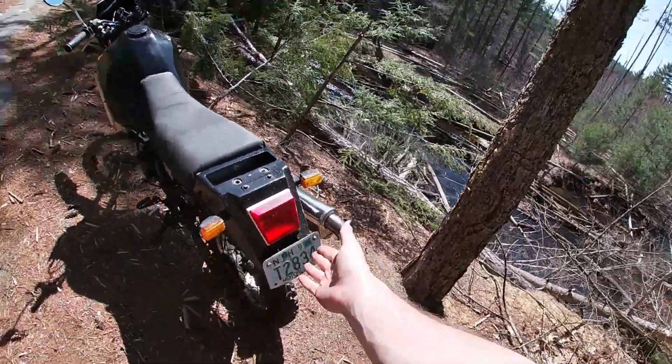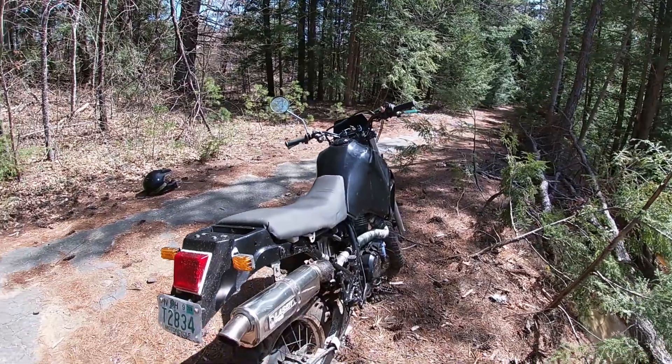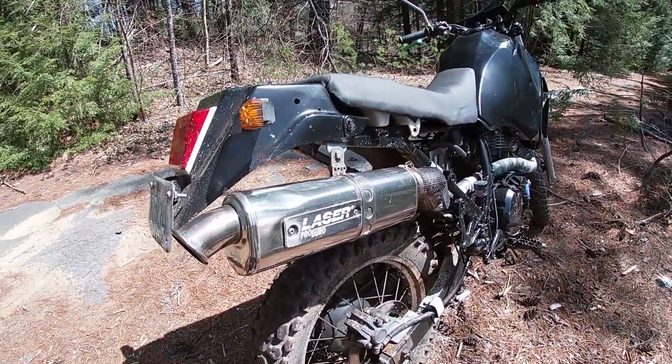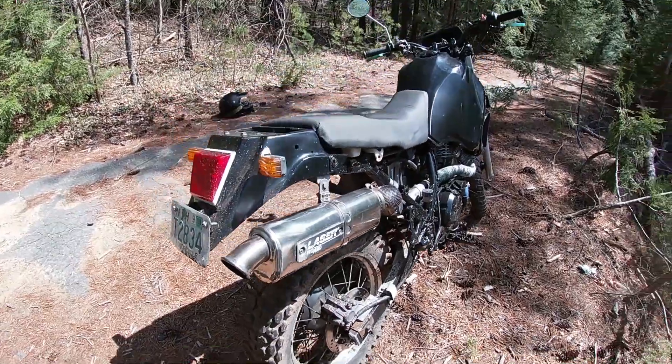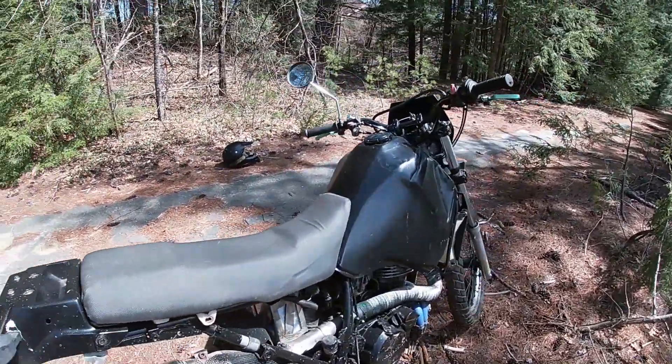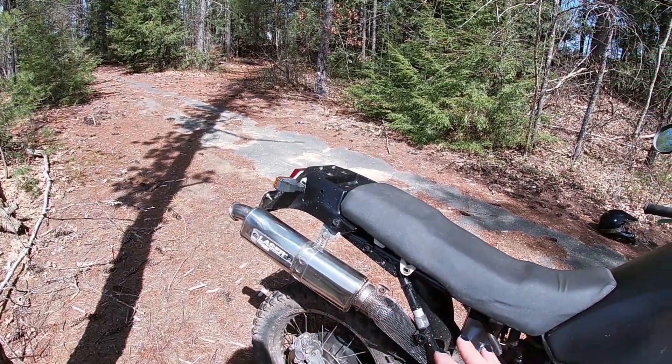This is fully street legal, so there's a plate on there. All your turn signals, high beams, low beams, and brake lights all work perfectly. You have a Laser Pro dual exhaust which sounds really intense and has a bunch of really cool exhaust pops on deceleration — it is really aggressive.